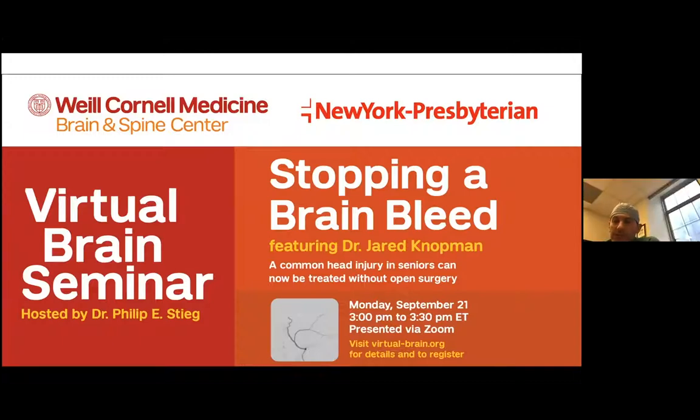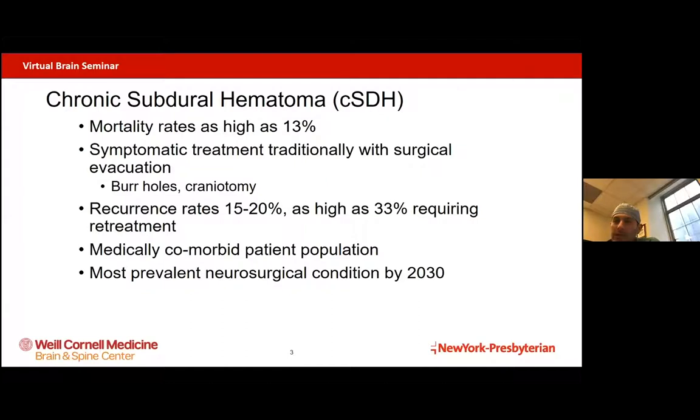I'm pleased to be here this afternoon to discuss what is a very common pathology, something that we see a lot of and something that we will see more and more of as time goes on, and that is chronic and subacute subdural hematomas — basically a pathology when blood builds up between the brain and the surface covering of the brain, which is called the dura. As that blood builds up, it can begin pressing on the brain and causing neurologic symptoms.